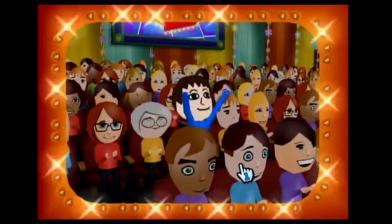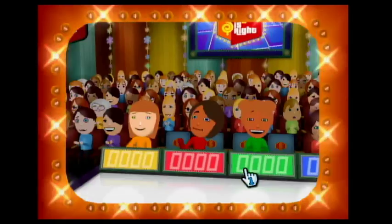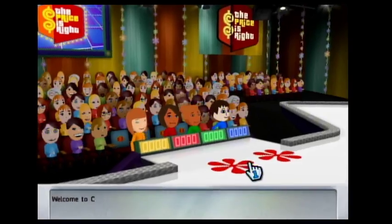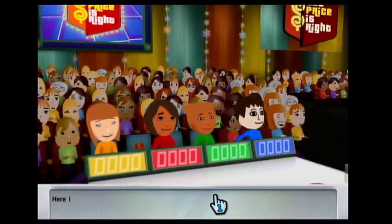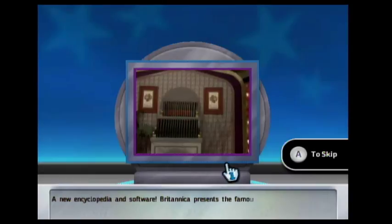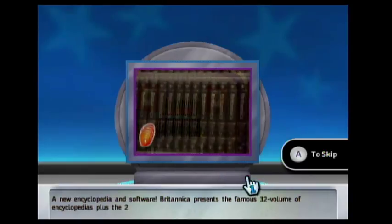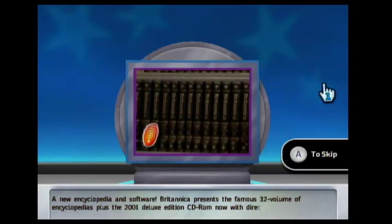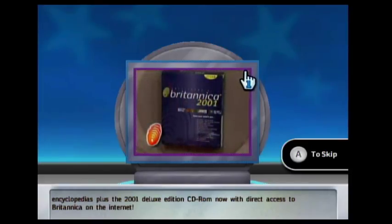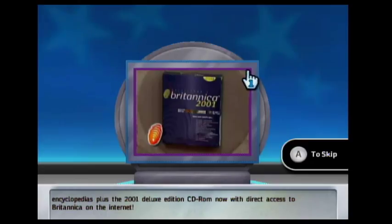Come on down, you're the next contestant on the Price is Right. Welcome to Contestants Row. Here's the item up for bid: a new encyclopedia and software. Britannica presents the famous 32-volume encyclopedias plus the 2001 Deluxe Edition CD-ROM, now with direct access to Britannica on the internet.